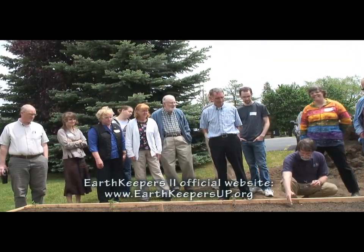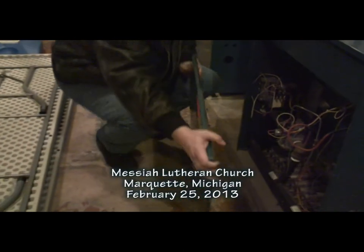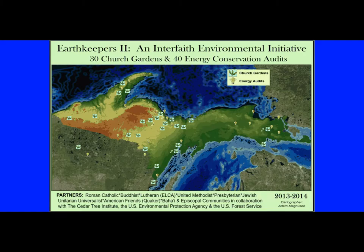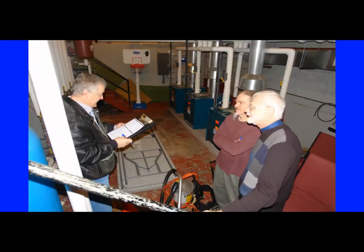Each one will have a variety of vegetables. We're down at the Messiah Lutheran Church basement, the boiler room. This is the boilers for the sanctuary as well as the water heater. Earth Keepers 2 is an interfaith community garden and energy conservation initiative across the Upper Peninsula of Michigan and northeast Wisconsin.